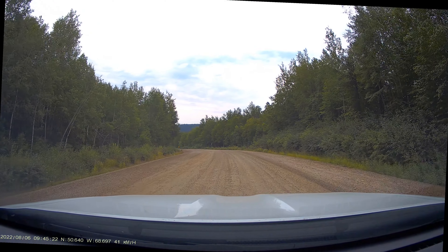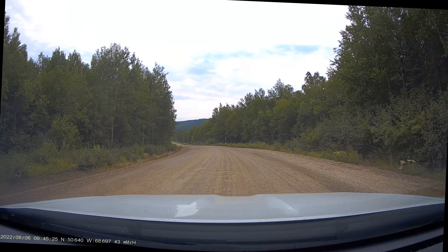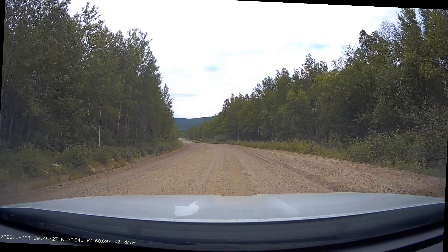We lose the pavement now, but the road surface seems pretty hard. There's not a lot of stones being thrown up, thank goodness.